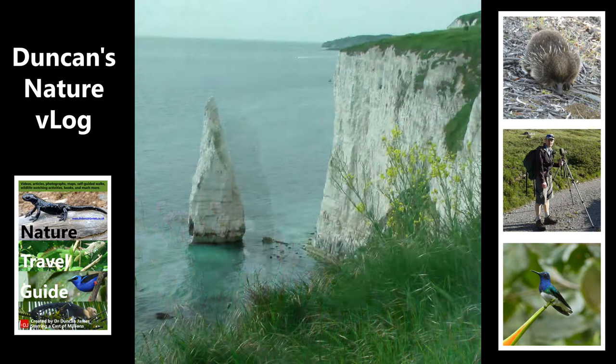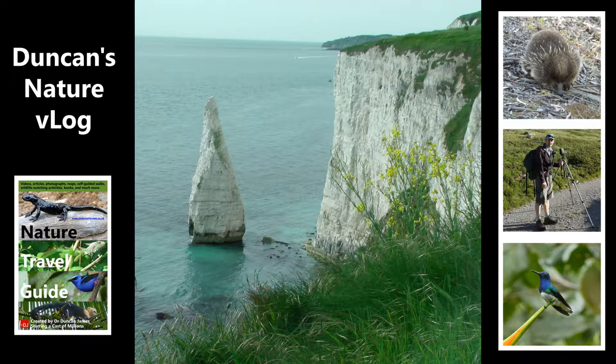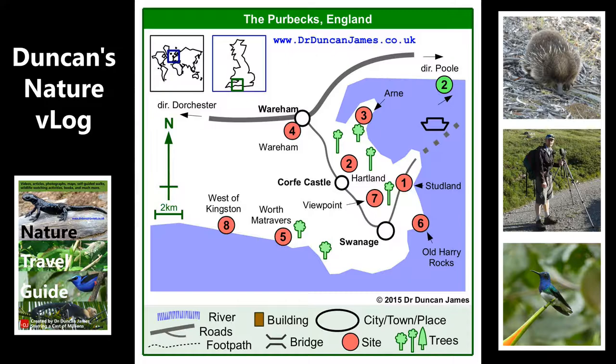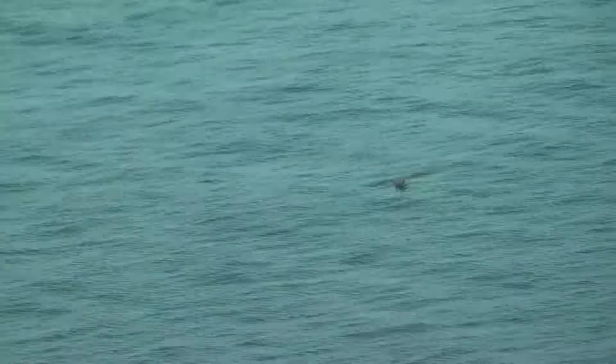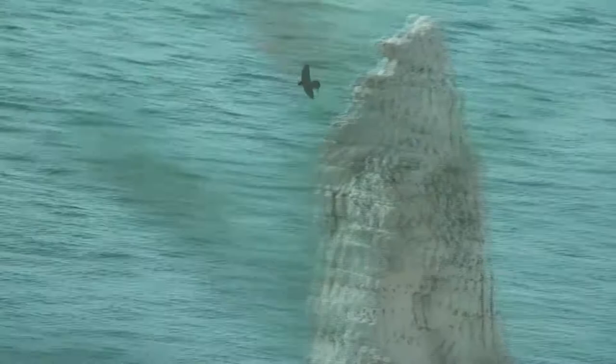This is one of the coastal views, and in a moment we're going to see a peregrine flying around. So why would I even recommend the Purbeck? Well, for me, if I'm trying to find somewhere nice to go, I want a wide variety of wildlife and some scenic views, and I think the Purbeck really wins on that one. It's definitely a popular place to go, so I'm not the only one that thinks that.